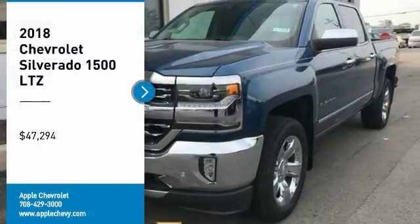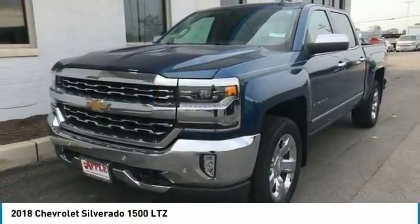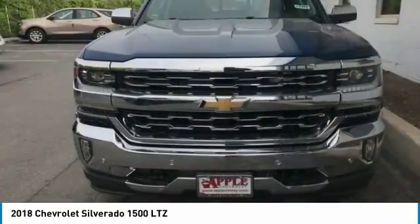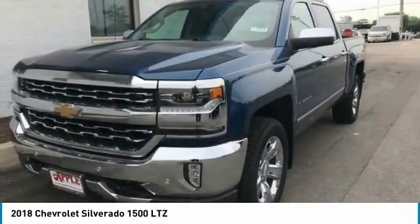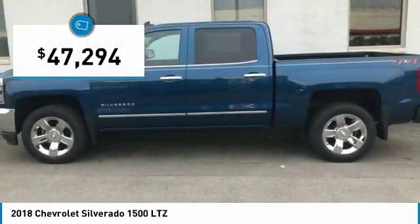Come test drive the 2018 Silverado 1500. The Chevy Silverado 1500 has the lowest cost of ownership of any full-size pickup and is priced below $50,000.